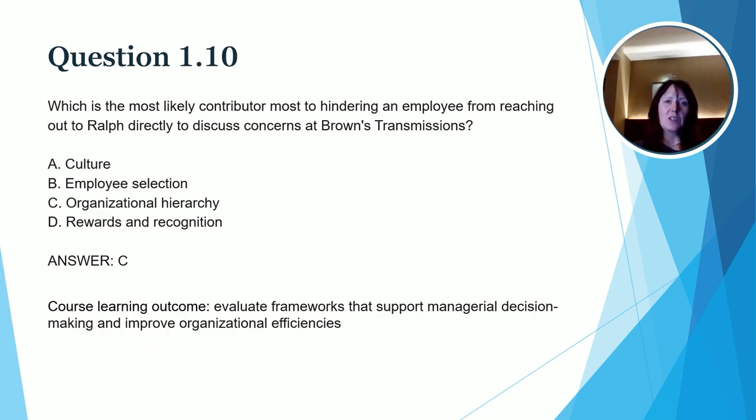So we learned in the case study that Ralph has been running this family business and many of his employees have been there many, many years. The question reads: What is the most likely contributor most hindering an employee from reaching out to Ralph directly to discuss concerns at Brown's Transmissions? The correct option is C — the organizational hierarchy. While hierarchies and organizational structures are necessary for businesses to be effective, sometimes that can inhibit communications between employees. What Ralph may want to consider doing is restructuring and creating a culture change within his organization so that people feel comfortable going directly to him. The course learning outcome for this question was: evaluate frameworks that support managerial decision making and improve organizational efficiencies.